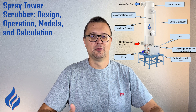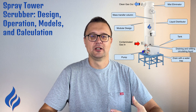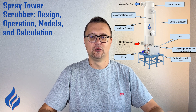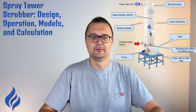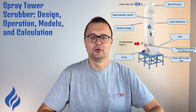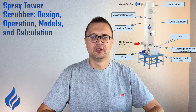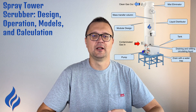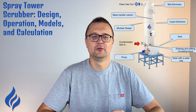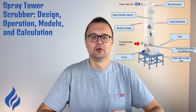There are a few different types of spray tower scrubbers, each designed for specific industrial needs. In a countercurrent spray tower scrubber, the gas flows upward through the tower while the scrubbing liquid is sprayed downward. This counterflow design maximizes contact between the gas and liquid, making it highly effective for removing particulate matter and gases. These scrubbers are often used in applications with high gas flow rates and moderate to high pollutant concentrations.